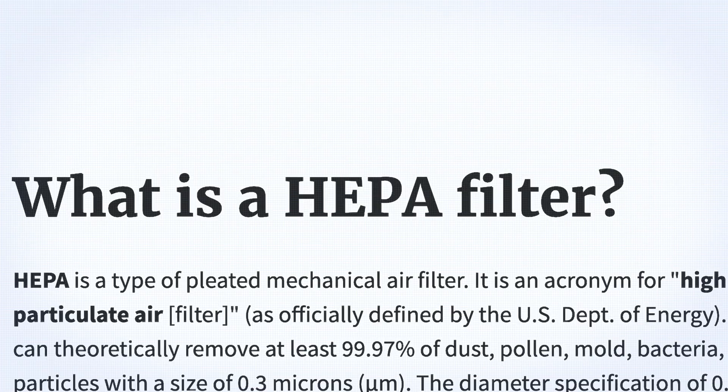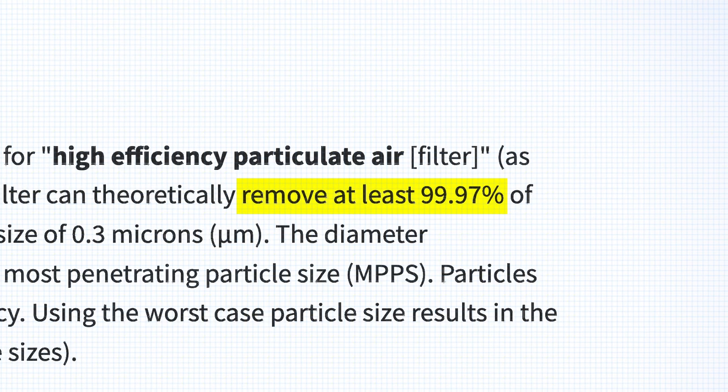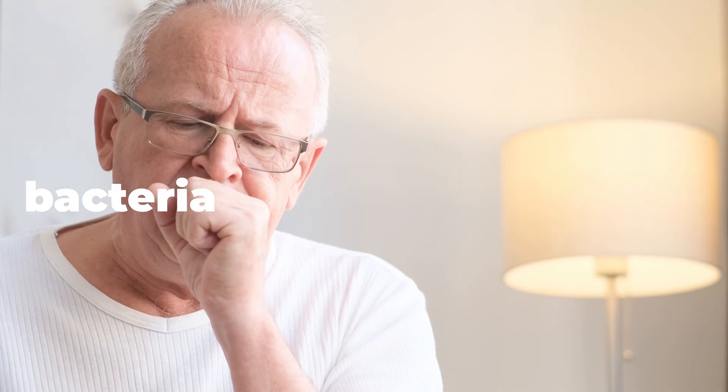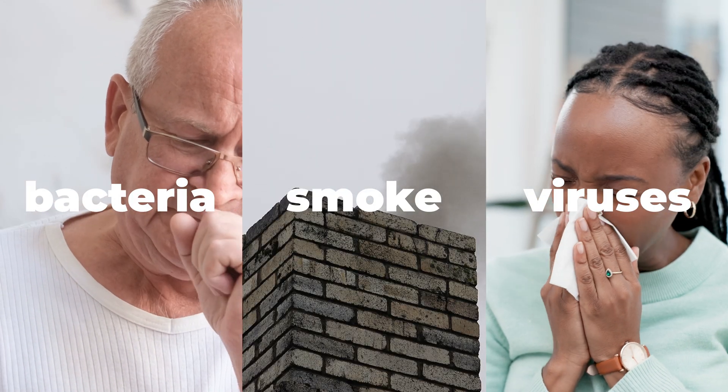When shopping for an air purifier, there are a lot of terms thrown around like HEPA, UVC light, and ionizers. Let's clear up what really matters. Go for true HEPA, not just HEPA-type. HEPA filters are the gold standard for capturing tiny particles down to 0.3 microns in size. By choosing a true HEPA, you're ensuring that even ultra-small particles, bacteria, smoke, and even some viruses get trapped, not recirculated back into the air.